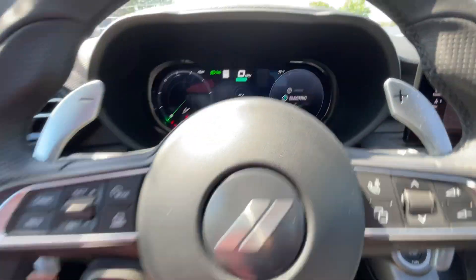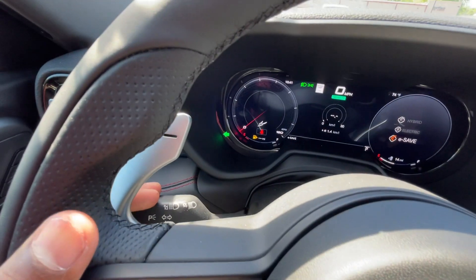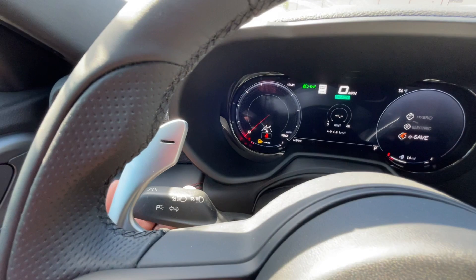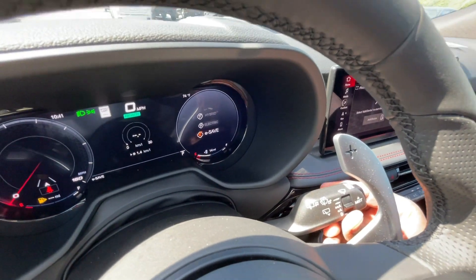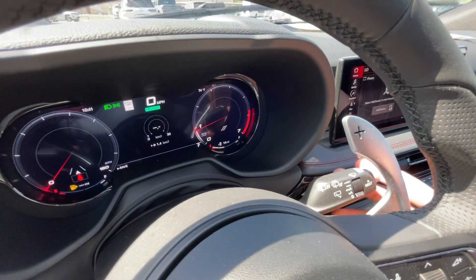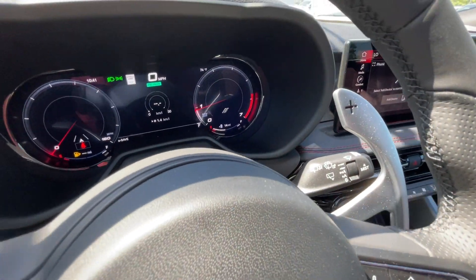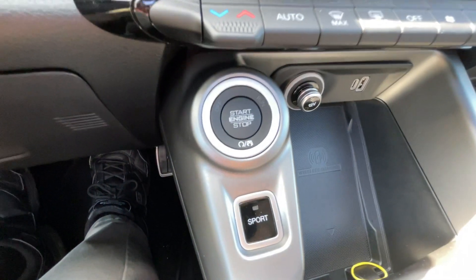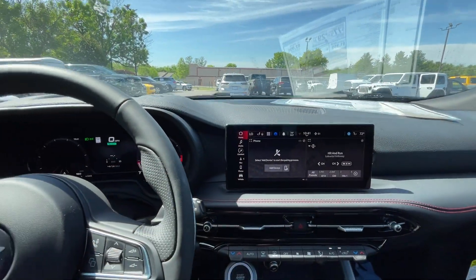Your e-drive modes are right here — hit that and you can go through Hybrid, Electric, or E-Save modes. Blinkers, lane keeping system, and you have automatic wipers which you can set there, then low and high. Pull up for front wiper fluid, push back for rear wiper fluid. Finally, here's the push button start and the key fob with remote start.